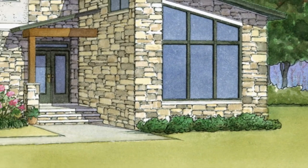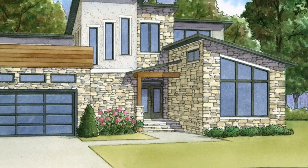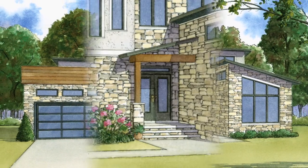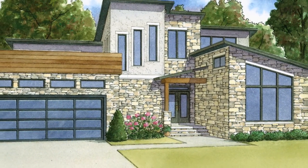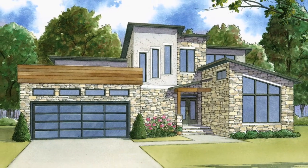Designer Seth Michael Nelson captivated us all when he brought this design to the table. The exterior of this home has wonderful curb appeal. Immediately your eyes are drawn to the use of wood accents, brilliant use of stone, stucco, and the abundance of contemporary windows.